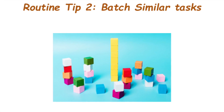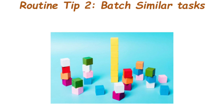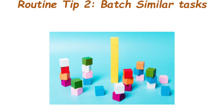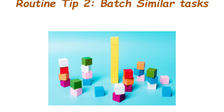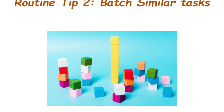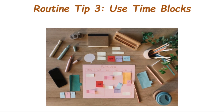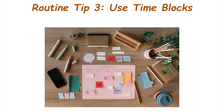Routine tip number two: batch similar tasks. Batching similar tasks together can save you time and mental energy. Whether it's responding to emails, preparing meals, or doing household chores, tackling similar tasks in one go is a game changer.